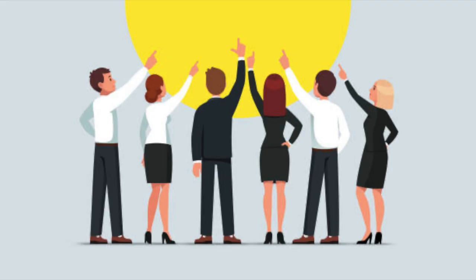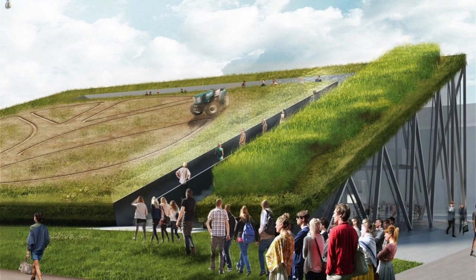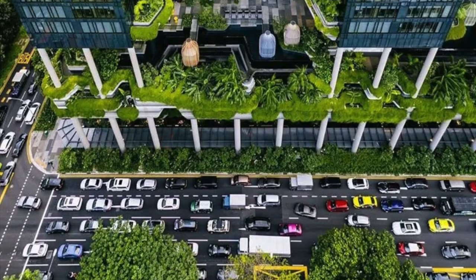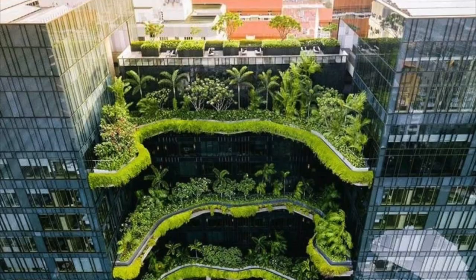Lastly is the aesthetic benefit. Green roofs can add beauty and value to buildings. Instead of having everything gray and bland, the grasses and plants can make the landscape bright, clear, clean, and sightly. After all, have you seen how green and beautiful Singapore looks with all of their green roofs?